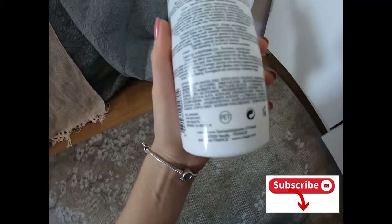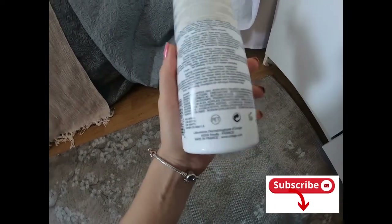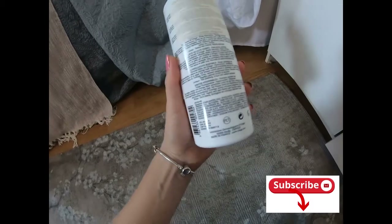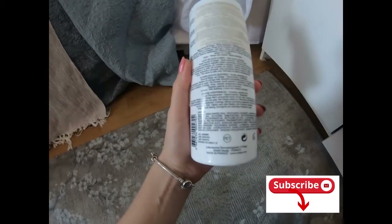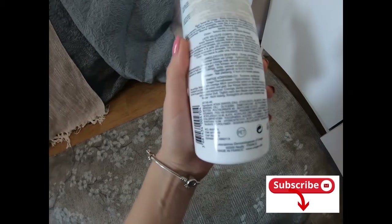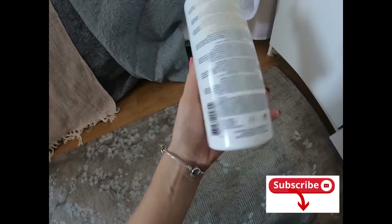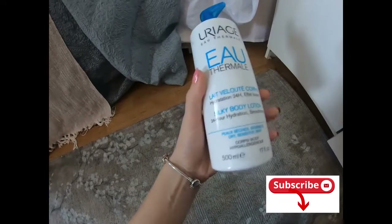It doesn't have any dangerous ingredients that I know about. It has Dimethicone — some people say it's good, some others say it's not that bad. In rest it seems really decent, and it has a decent price.